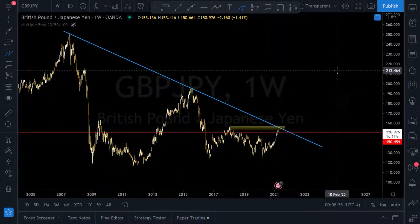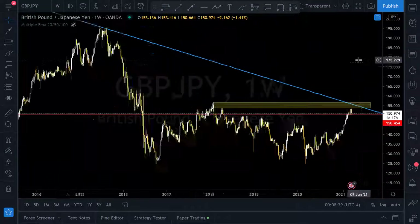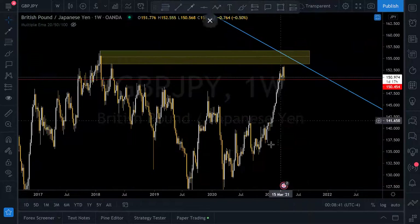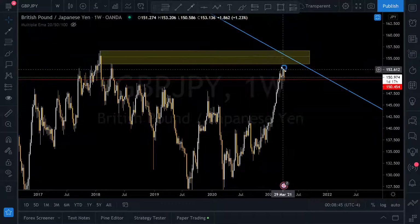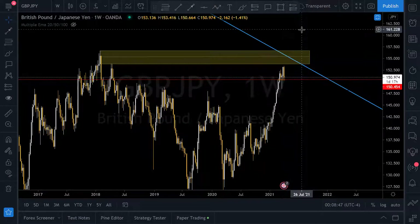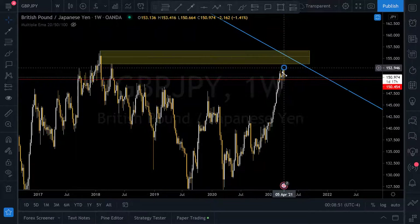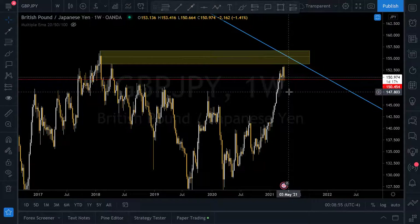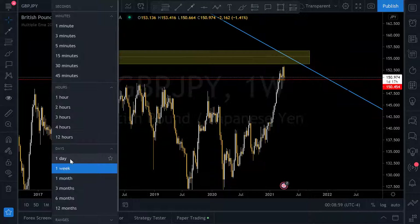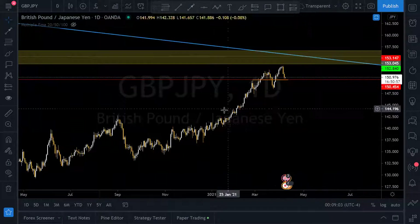With that in mind, note that price is in a push phase — there's the impulse, then the correction, then the impulse again. Right now it looks like we've ended into a corrective phase, and that's where you want to get into a trade, not during the push. Let's go to the daily chart where you can see it a little clearer.